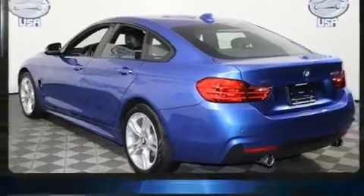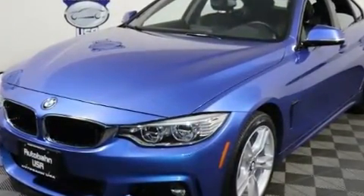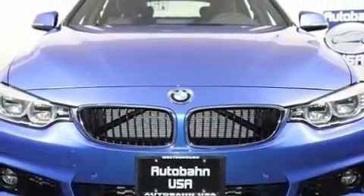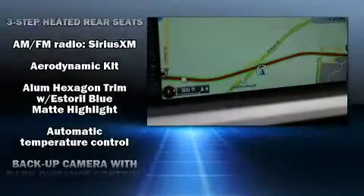A wealth of standard features means that you no longer have to sacrifice, like power windows, mirrors, and seats, automatic dimming door mirrors, a power liftgate, rain-sensing wipers, and seat memory.